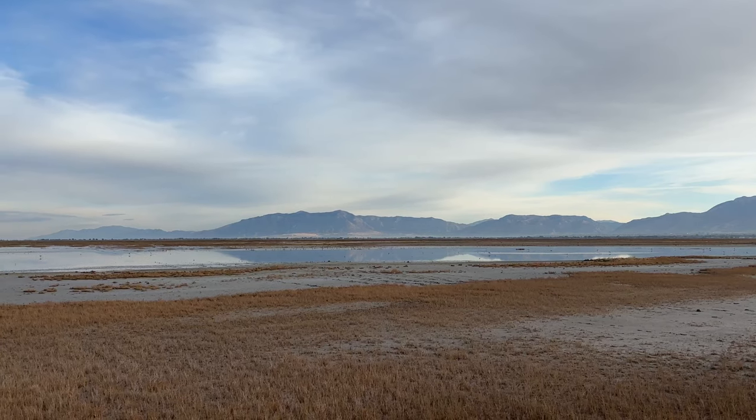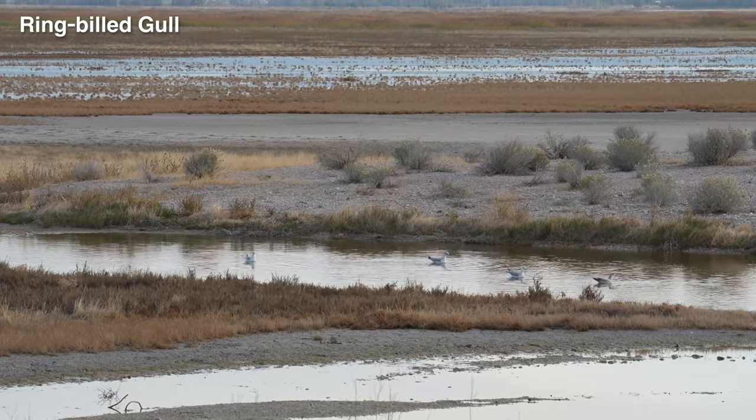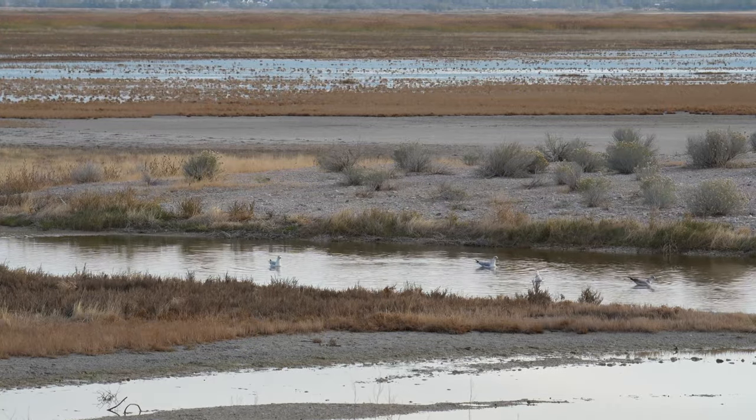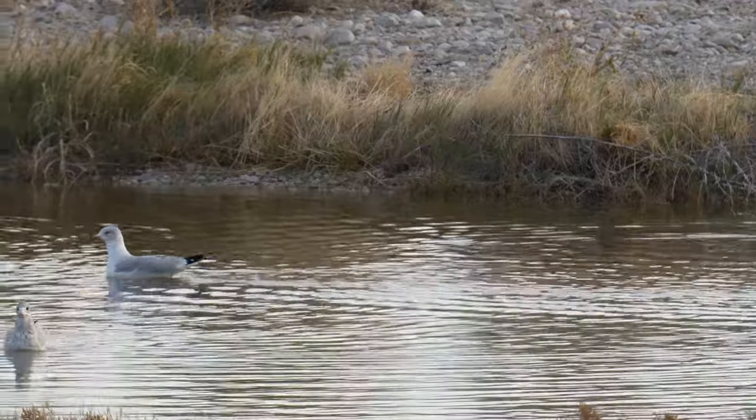It was a beautiful and clear morning on the Antelope Island Causeway. We started off by seeing a group of ring-billed gulls. These aren't the most interesting birds to everyone else, but I had a lot of fun watching them wade around the shallow water and dive looking for food.